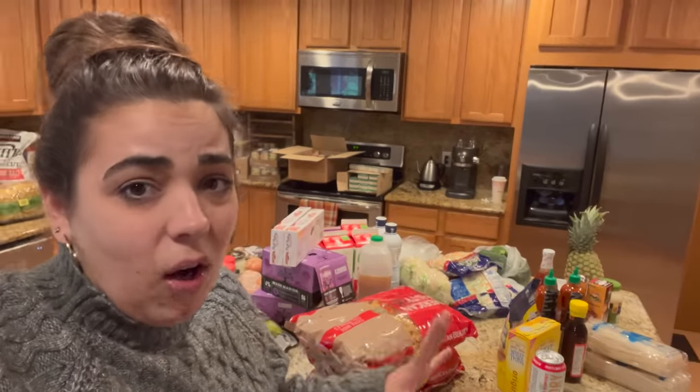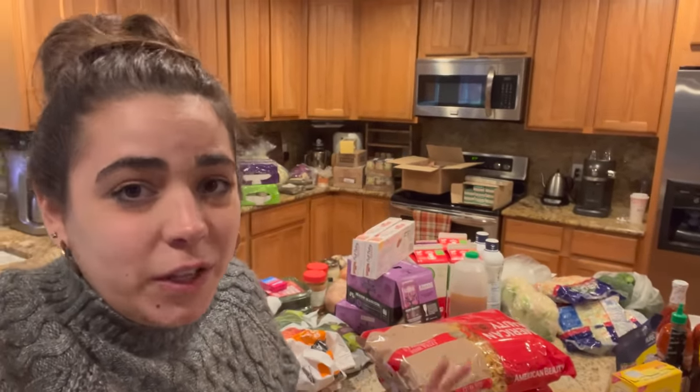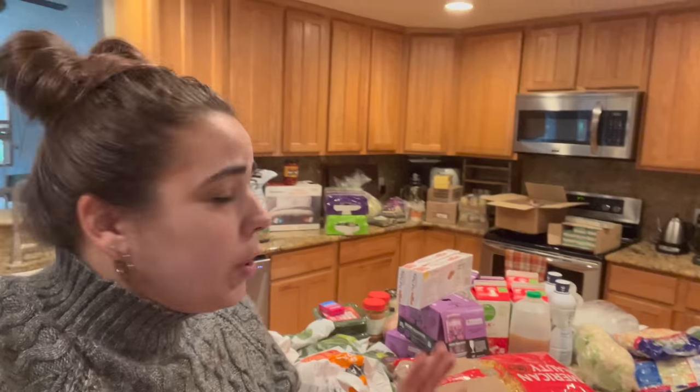Hey friends, welcome back to Acre Homestead. My name is Becky and we are going to do a grocery haul today. This is a huge grocery haul — kind of a stock up haul, fill-in pantry haul, all the things haul.